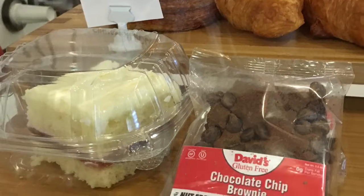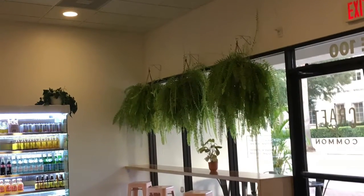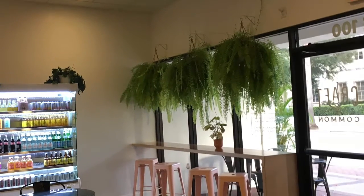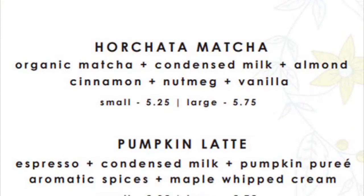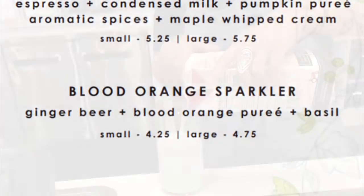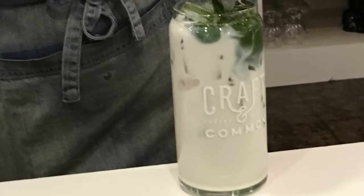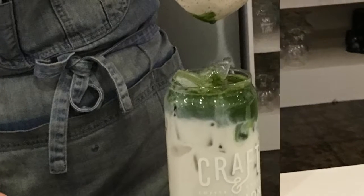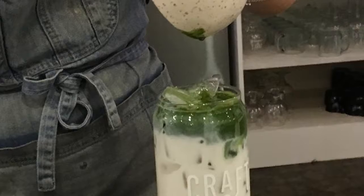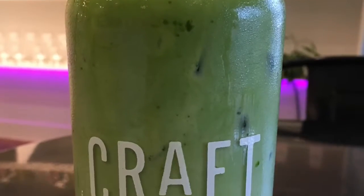We decided to try one of their seasonal items — the horchata matcha. It is so fun watching them make this. It is so beautiful watching that matcha hit that horchata. Here comes the finished product. Isn't it beautiful?